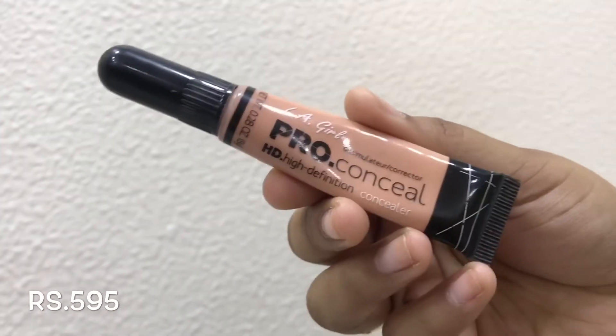Next is the LA Girl Concealer, which is trending on YouTube. Ankita from Makeup Fashion Revival recommended it to me at an event, and I bought it right then. I am in love with it — she literally uses just this concealer every time she does her makeup, and I'm surely going to purchase it again since I'm almost over with it.